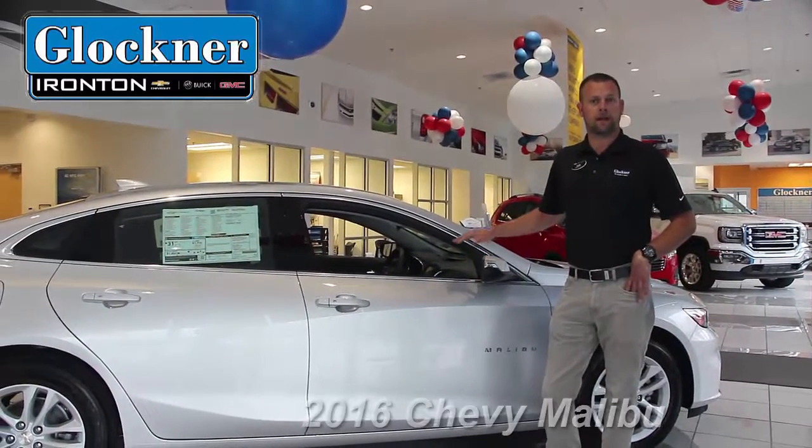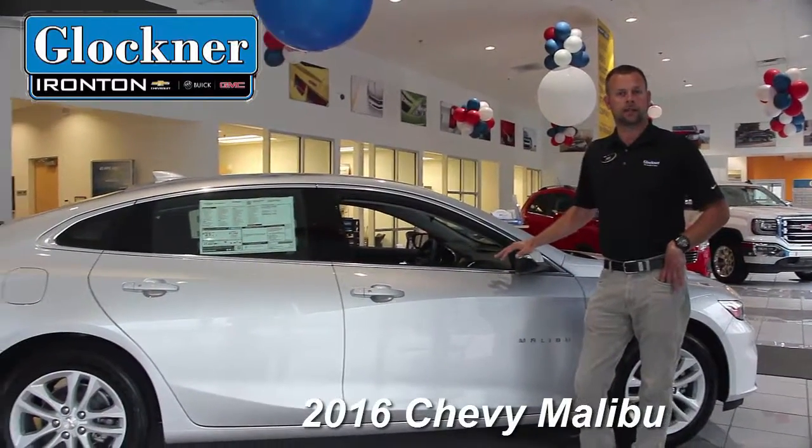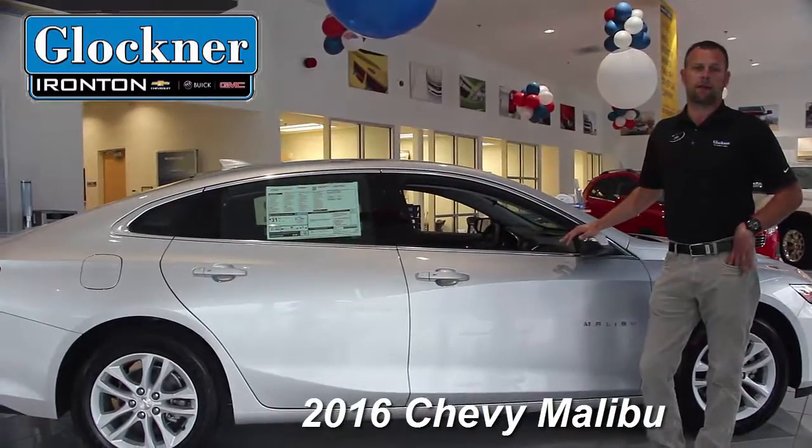I'd like to talk to you a little bit today about the brand new, completely redesigned 2016 Chevy Malibu.